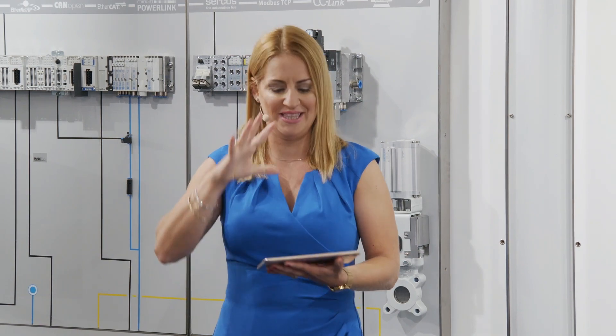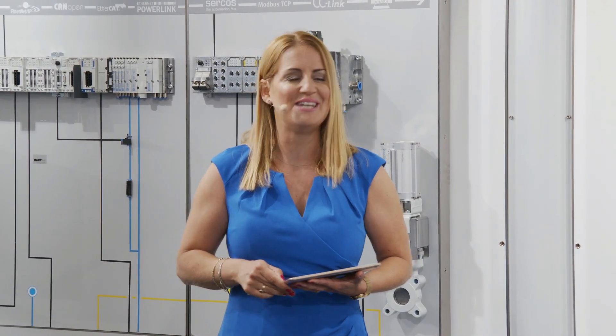Ladies and gentlemen, please take the chance to interact with us. Use the chat function for that, and at the end of the presentation I will pass the questions over to these gentlemen. They will appear here on my tablet, so please interact and have a lot of fun. Let's go — I'll leave the stage, it's your turn.